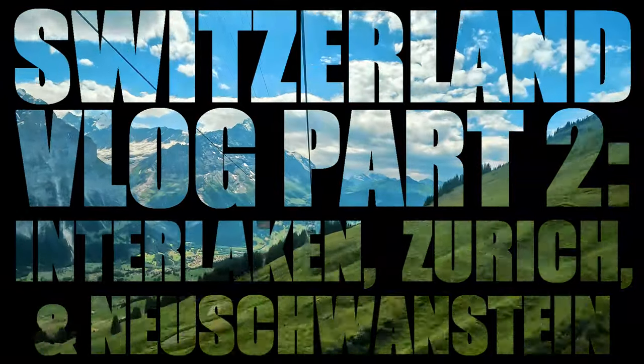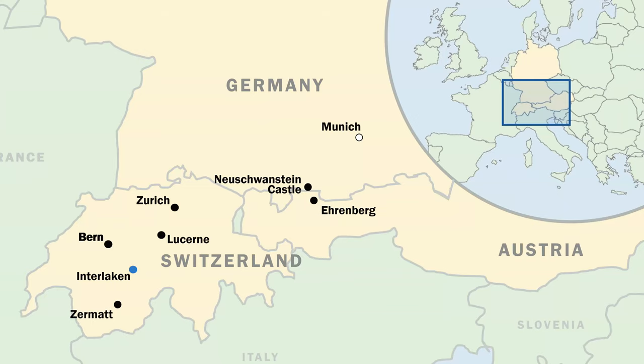In this second part of our Switzerland vlog, we'll spend two days in the Jungfrau region, then head north to Zurich and Munich before finishing with a loop through Bavaria and Western Austria.